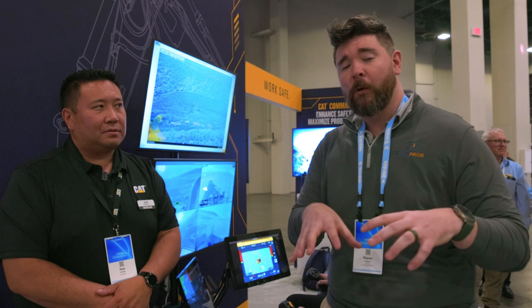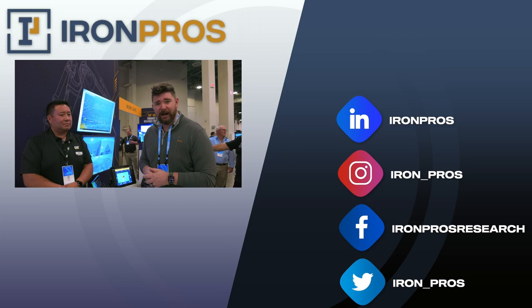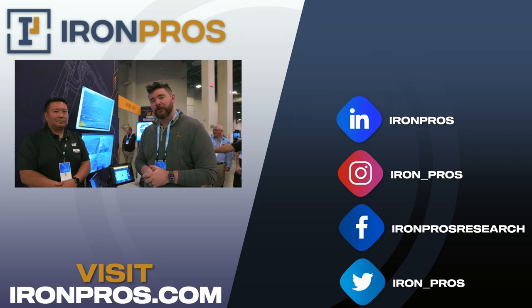Alan, thank you so much for taking us through everything on Cat Command. Guys, be sure to check out this technology with your local Cat dealer. It seems like something that's a few years off, but if you sit down in one of these operator chairs and try it out, it really is ready for applications today. There are so many cool new avenues of business you could open up with this technology. Be sure to visit us at ironpros.com to research all of Caterpillar's great product solutions. Thanks for watching — we'll see you in the next one.